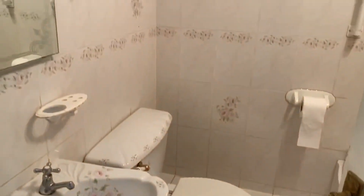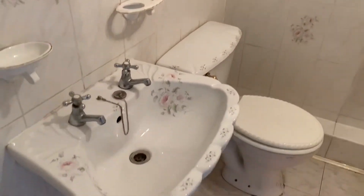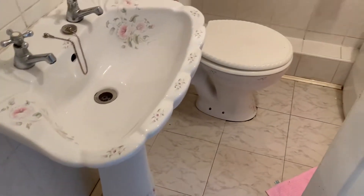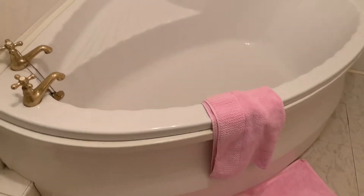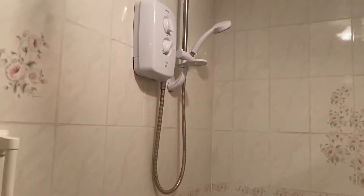Into the bathroom, it's fully tiled to the floor and all walls. We've got a pedestal sink and a low-level WC, and a large corner bath with an electric shower above.